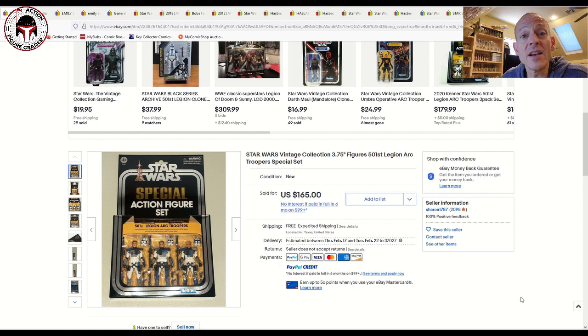Before I dig in too much further, I want to remind everyone that we have a giveaway going and we're only about 25 subscribers away. It's for an acrylic case provided by Case Shells for the special action figure sets — the three-packs. They fit both the vintage collection as well as vintage Kenner. They're beautiful, well-made Case Shells and I'm giving one away.